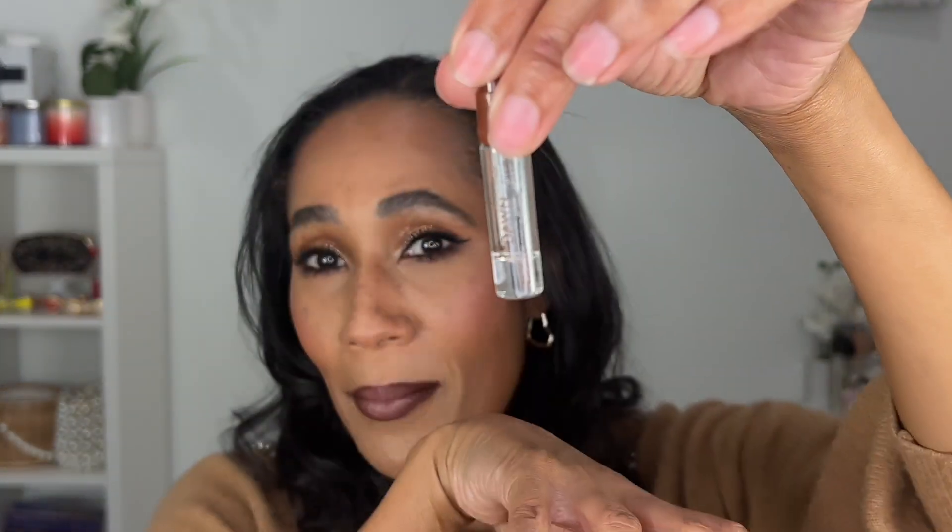The original three have notes of: Bahia — peach nectar, golden gardenia, and tuberose; Casablanca — marshmallow, soft suede, and cardamom (might be my favorite of the originals); and Lemu — Italian lemon, coconut water, and sandalwood. I recommend all six. The new scent I've worn the most is Dawn, and I've nearly run through my bottle — I'm placing an order after this video because I don't want to run out.